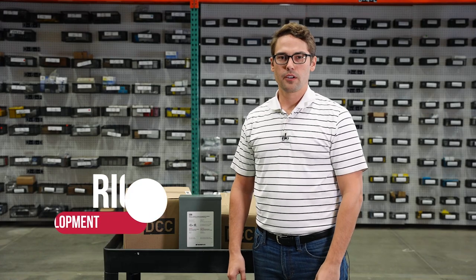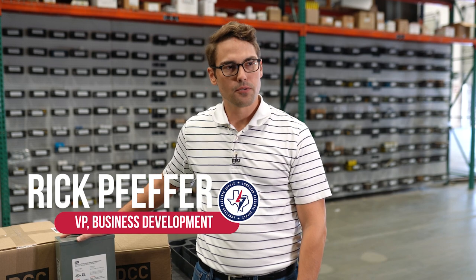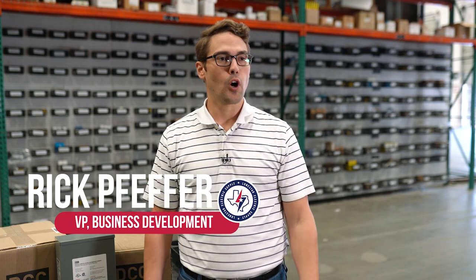My name is Rick Peffer. I'm with Lone Star Integrated Solutions, and I'm excited to talk to you about one of our innovative products from our manufacturing partnership with RVE.